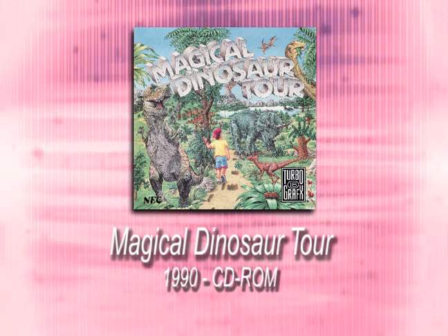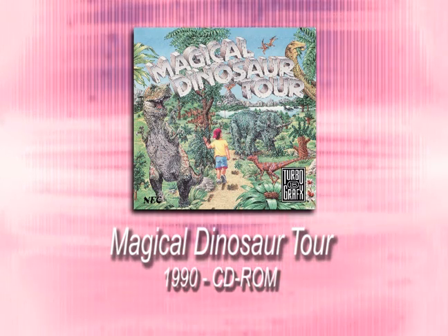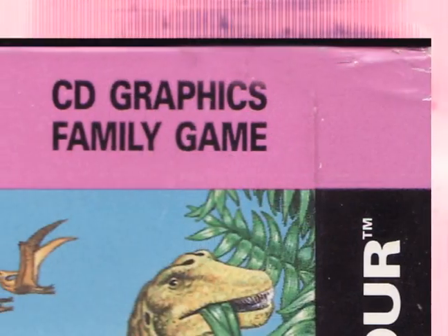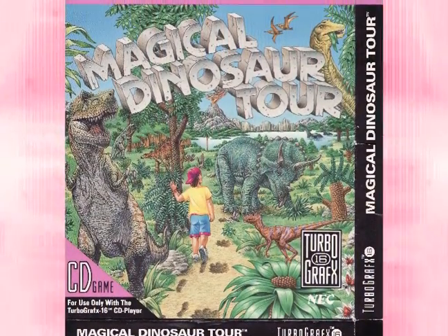This is Magical Dinosaur Tour, essentially an interactive CD dino encyclopedia. CD technology can be used for more than just explosions, weapons, blood and guts. A shame? Yeah, kinda.